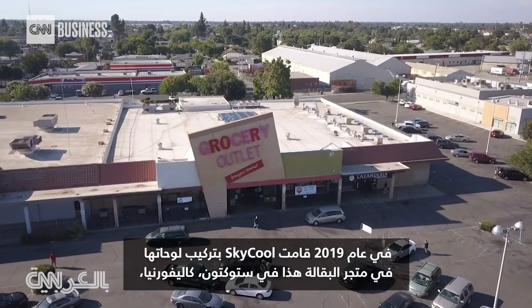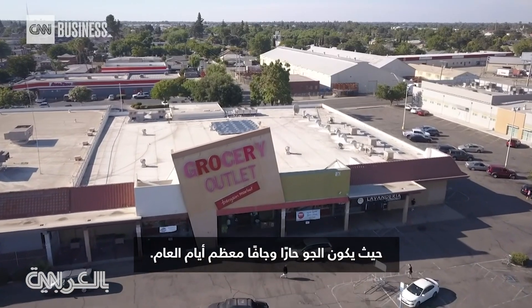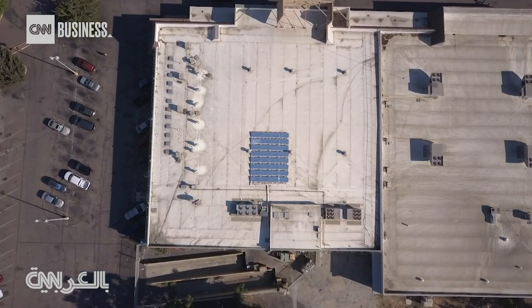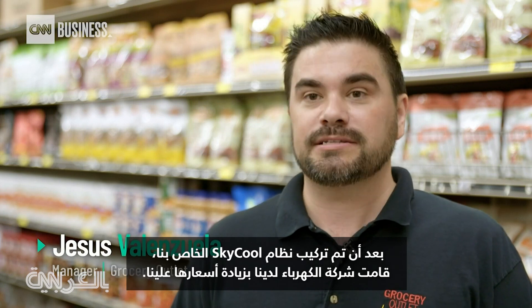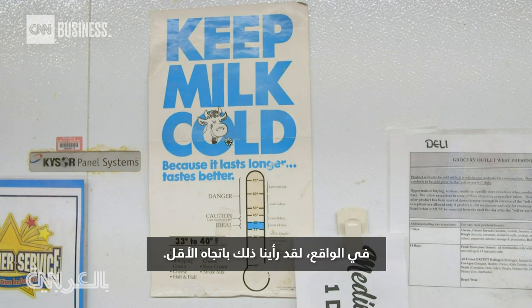In 2019, SkyCool installed its panels at a grocery store in Stockton, California, where it's hot and dry most of the year. The store says it saw a notable difference. After we had our SkyCool system installed, our electricity company increased their rates on us — we actually didn't see our bill go up at all. In fact, we saw it go just a little bit down.